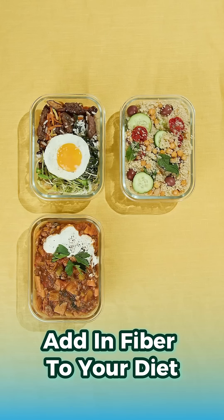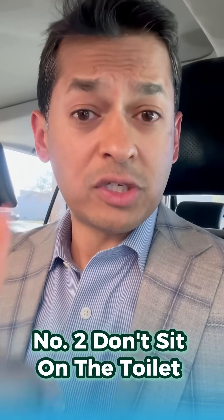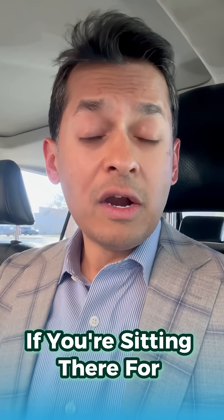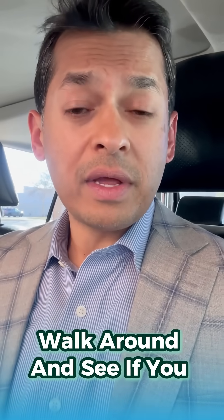So here's what I recommend. Number one: make sure you add fiber to your diet — at least 25 grams of fiber — to keep things smooth and easy to go through. Number two: don't sit on the toilet for a long time. If you're sitting there for over two or three minutes, it's way too long. Get up, walk around, and see if we can get that taken care of.